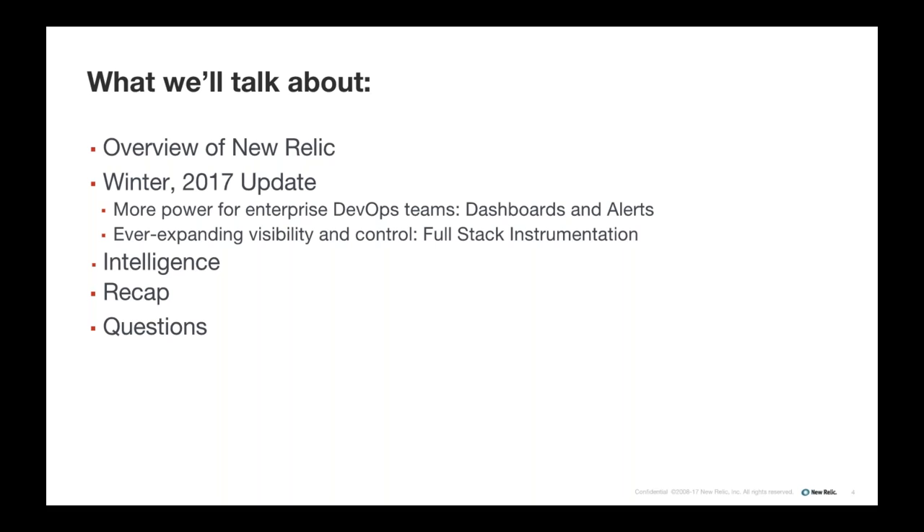Thanks Robin, and thanks everyone for joining us today. We're going to give you a brief overview of New Relic, and then we'll spend the majority of our time going through some of the highlights of our Winter 2017 launch.